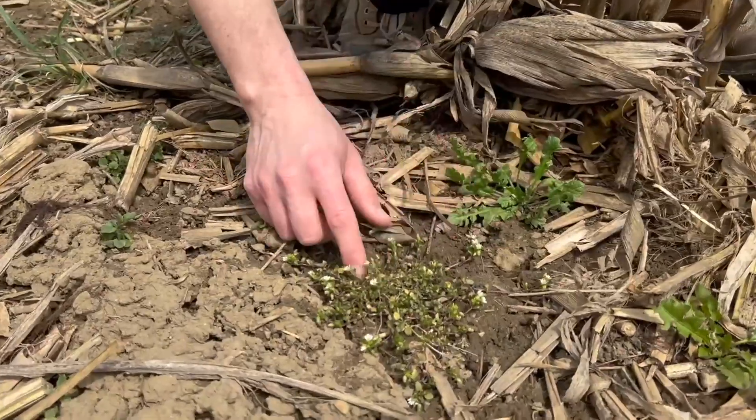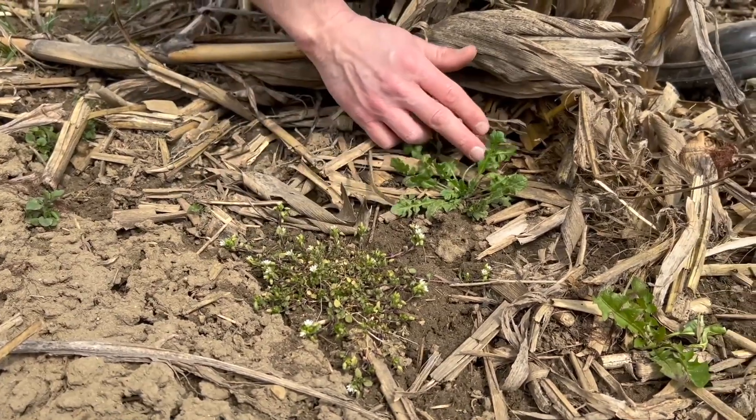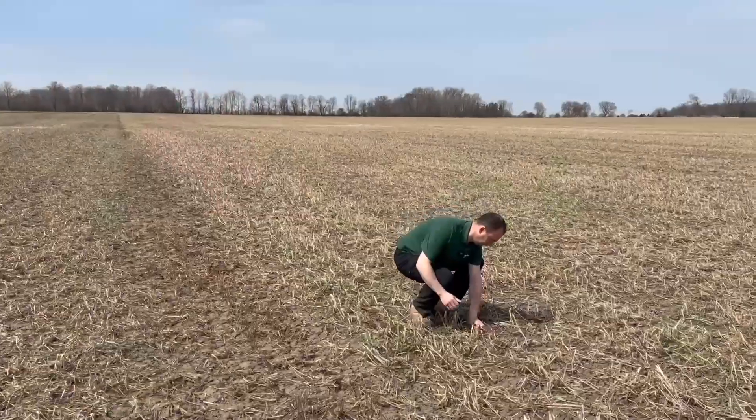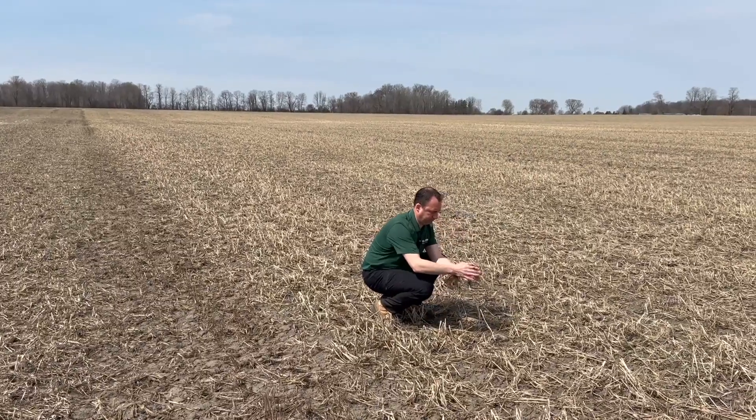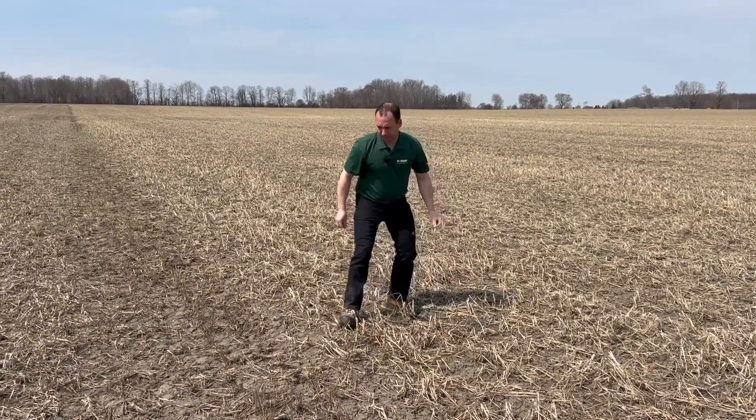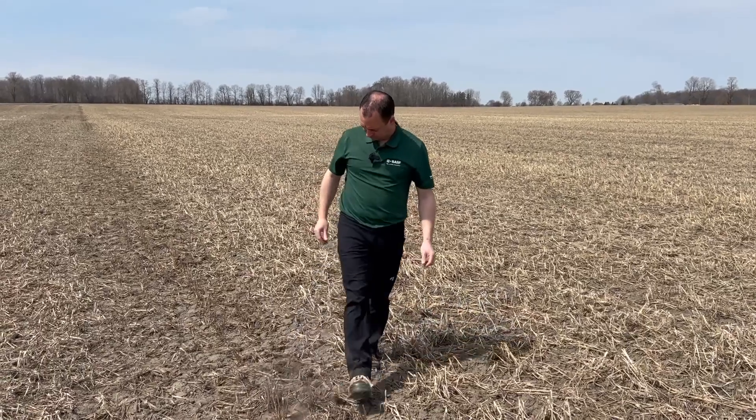We're setting ourselves up for success this year and also managing some of those perennial weeds. So it's not only the dandelion — it's the fleabane, the chickweed, the shepherd's purse, all those weeds are controlled. Yes, we do have to continue to monitor them. We're going to have some annual flushes here, but we're setting ourselves up for success and one less thing to do during that busy spring.